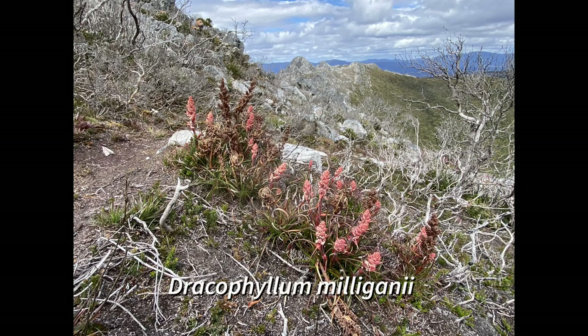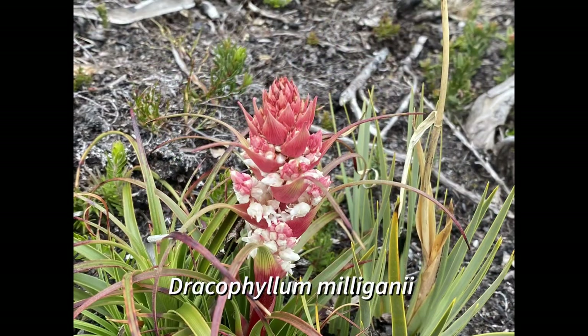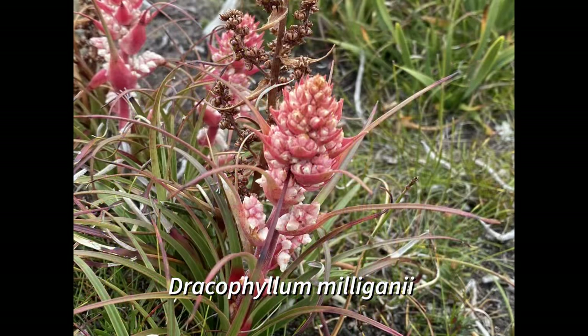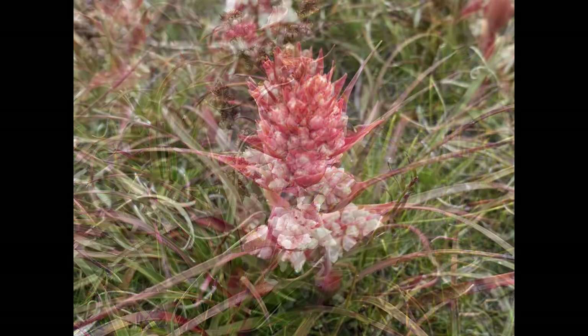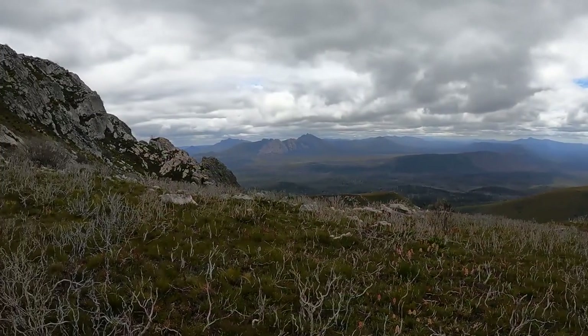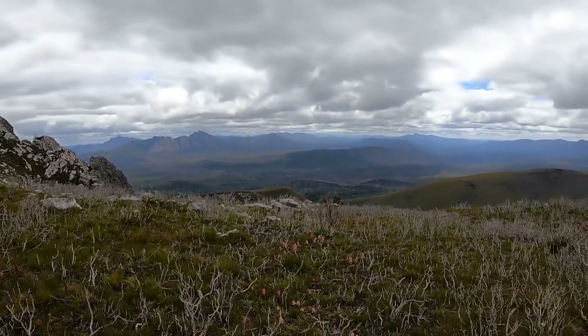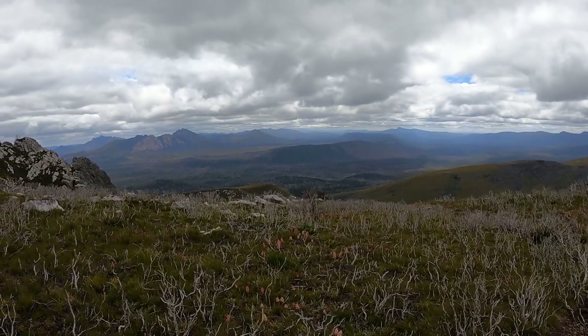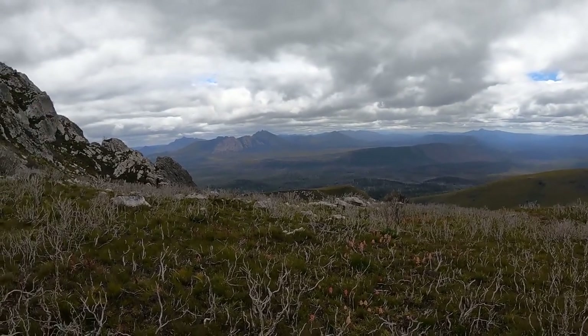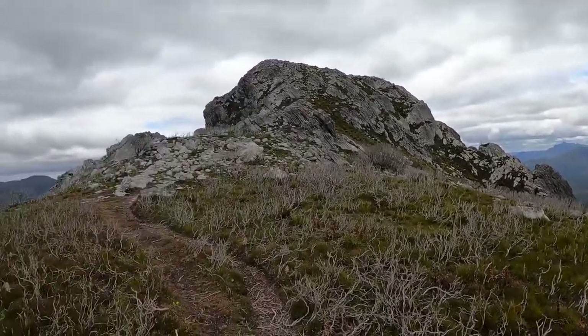Another beautiful species is Dracophyllum milliganii, Milligan's mountain heath. It's a shrub 15 to 25 centimeters tall with narrow leaves up to 15 centimeters in length. The inflorescence is a terminal spike with lots of small flowers, white to pink in color. This Tasmanian endemic is quite often seen in saddles of the western mountains, cohabiting with the beautiful Isophysis tasmanica. In this video you can see it just popping up in a saddle, and it's quite prolific.